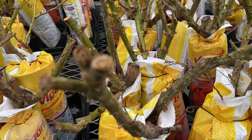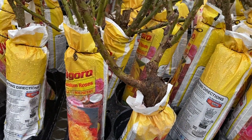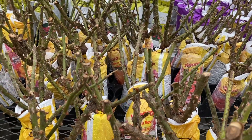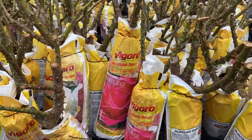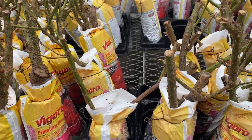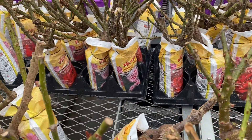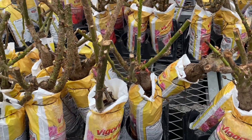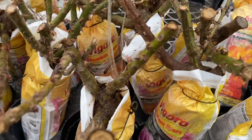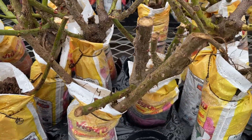Gypsy. And I saw Honor, Color Magic. Now it says Medallion is on — it says non-patent. But Medallion is a really nice one that's supposed to get very, very big. Heirloom — here's Heirloom — is supposed to be really nice. And Sun Flare.